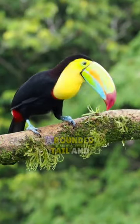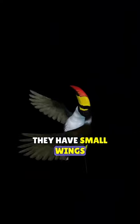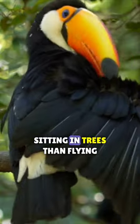They have short and compact bodies, a rounded tail, and a short, thick neck. Their legs are strong and short. They have small wings, so they need to flap their wings a lot to fly. To conserve energy, they are more often found sitting in trees than flying.